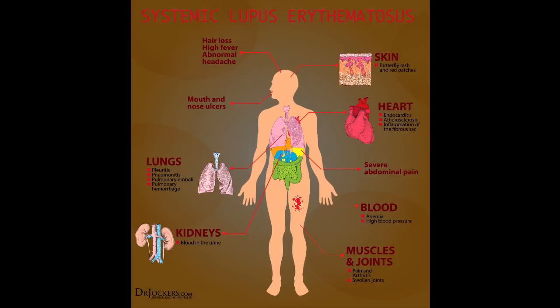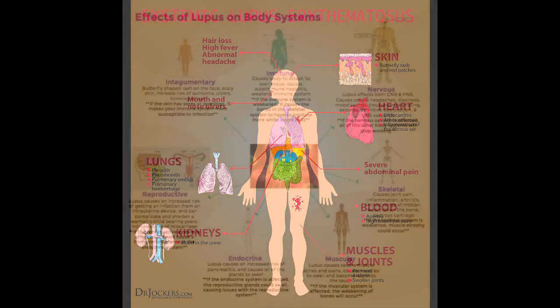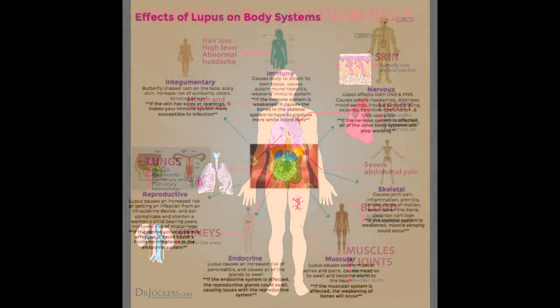Some people with lupus may experience alopecia, or hair loss. Lupus can cause hair to be dry or more brittle. Hair may break or fall out, particularly at the front of the forehead. The hair may grow back, or you may have permanent bald spots.